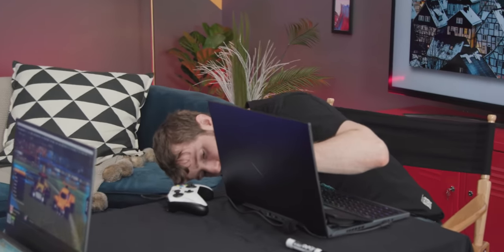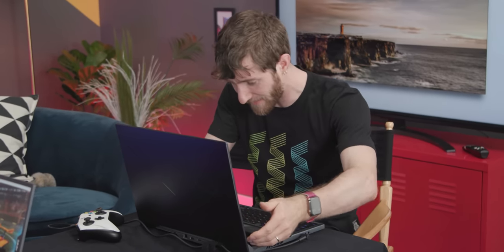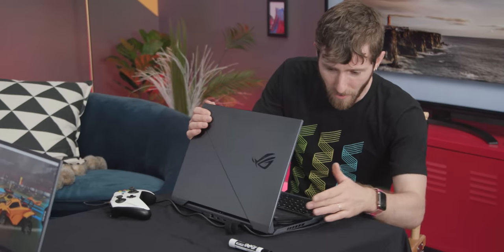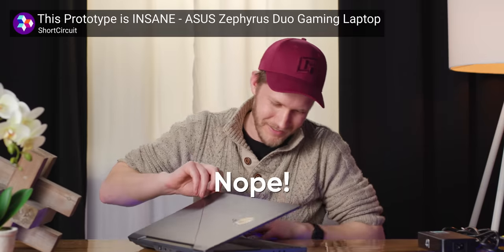I actually haven't been hands-on with this laptop yet. This is really smart — they've got the fan intakes under the thing and the screen flips up. Lots of airflow. I spent time with the ZenBook version but haven't seen the gaming ROG version. That is a slick hinge.